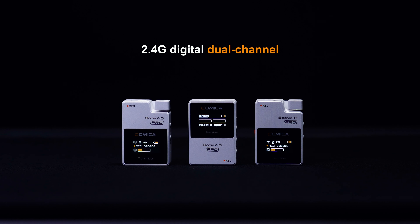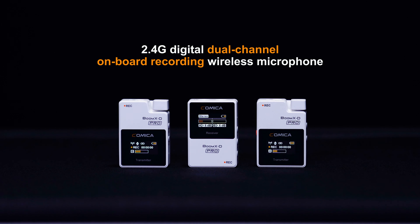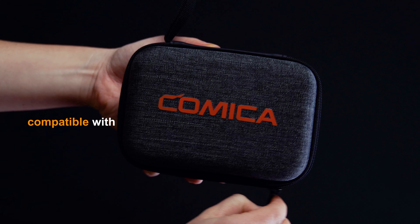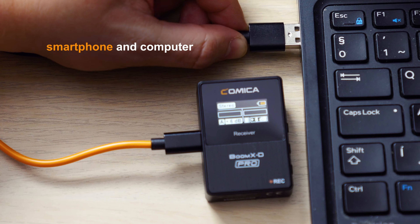The 2.4G Digital Dual Channel Onboard Recording Wireless Microphone from Kamika. It supports digital and analog output mode, and is widely compatible with camera, camcorder and recorder, smartphone and computer.